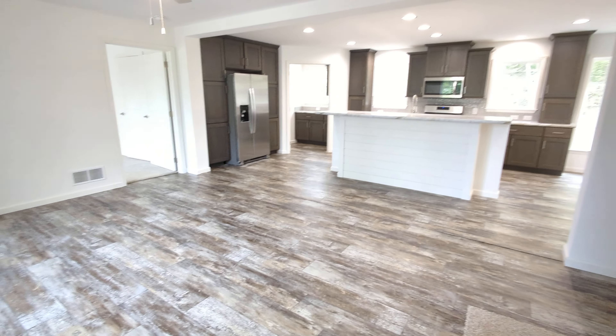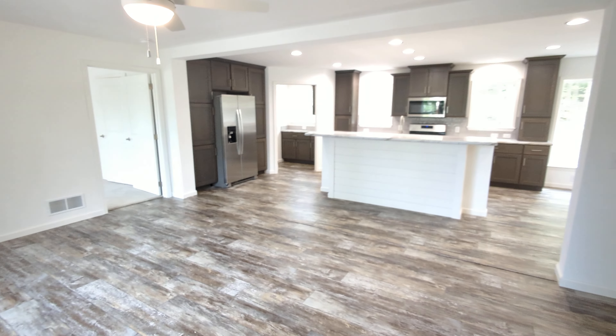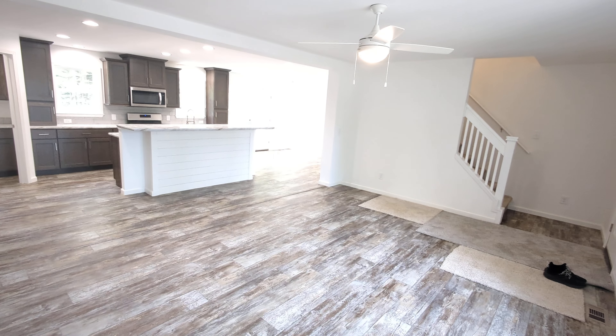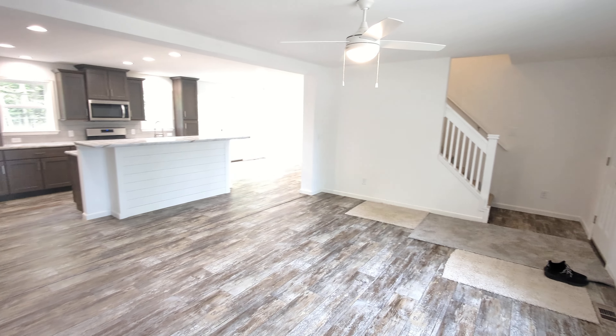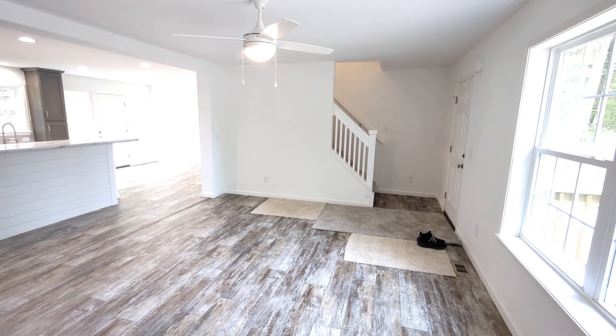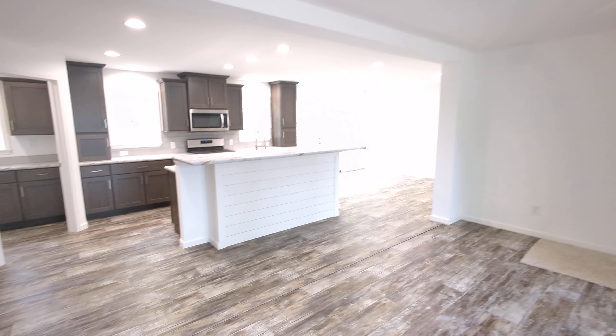And here we are. I'm just going to take my shoes off and we will check this all out. Very large main living area here. You have the stairs going to the upstairs, and behind it down to the basement.